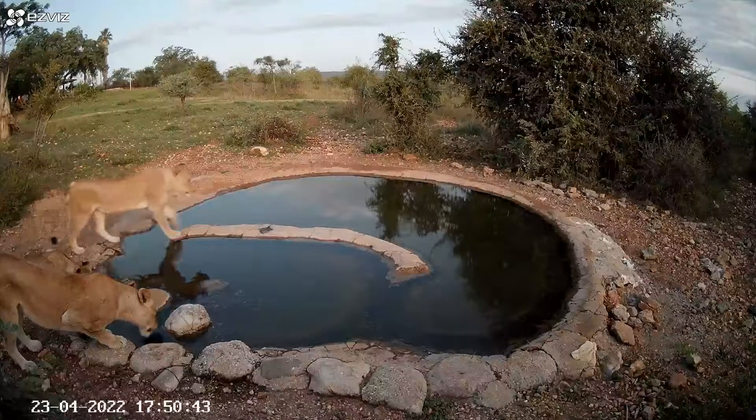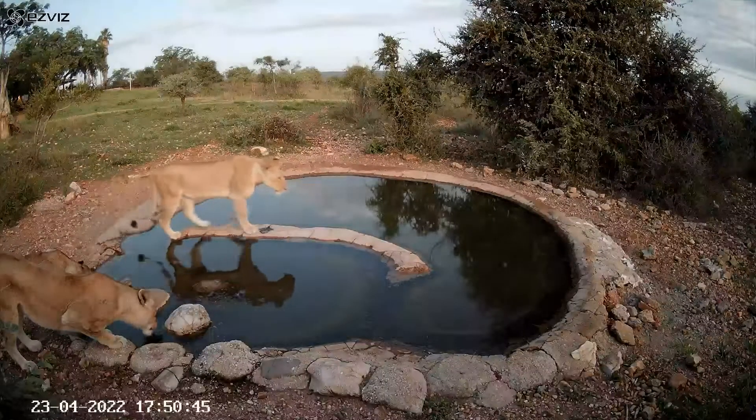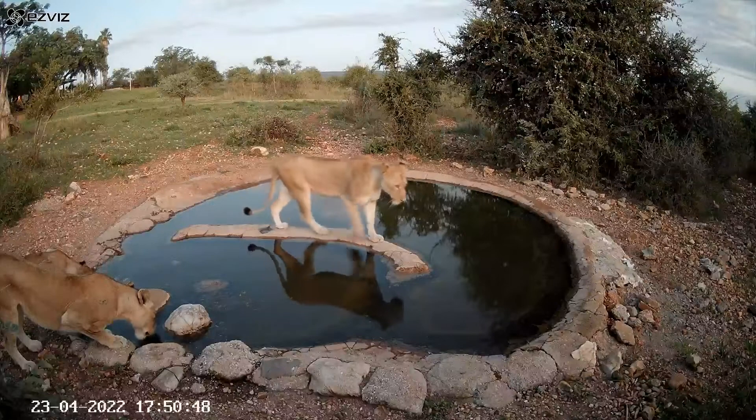This is the first of several lion sightings we had this week. It turns out they do visit more frequently than we realized.